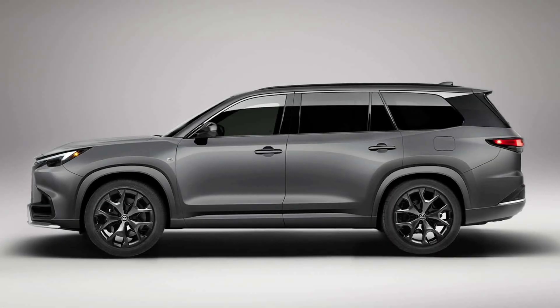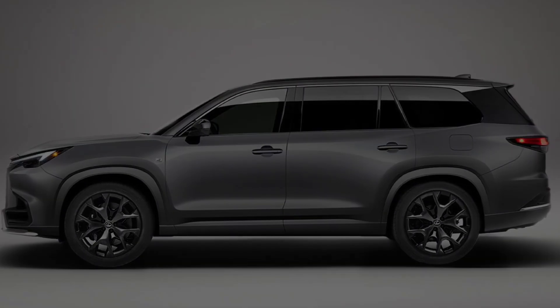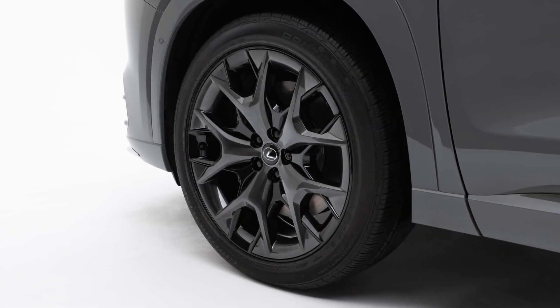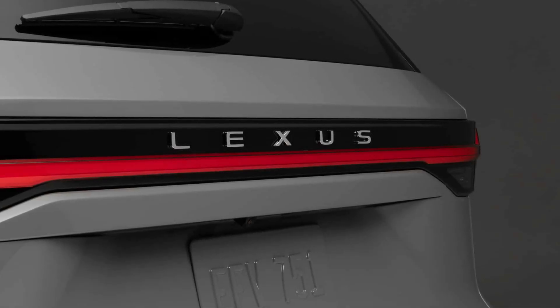Premium trim adds ventilated front seats, a power folding third row, and a panoramic glass roof among other items. Luxury trim injects additional leather, heated second-row seats, extra lighting, and more. All utilize the turbocharged four-cylinder and all are available with either front or all-wheel drive.